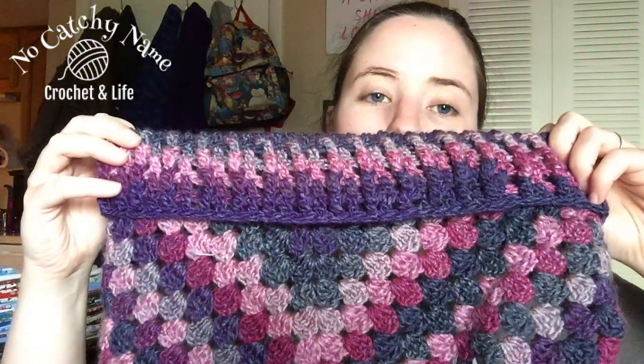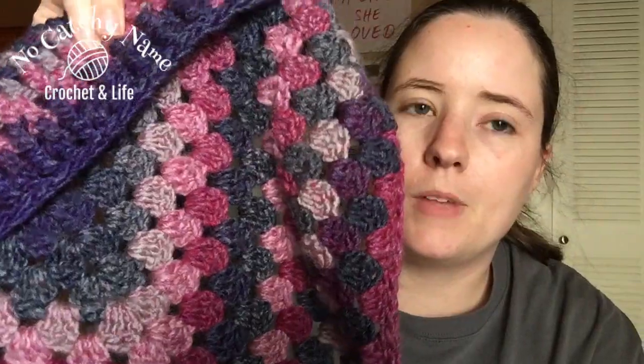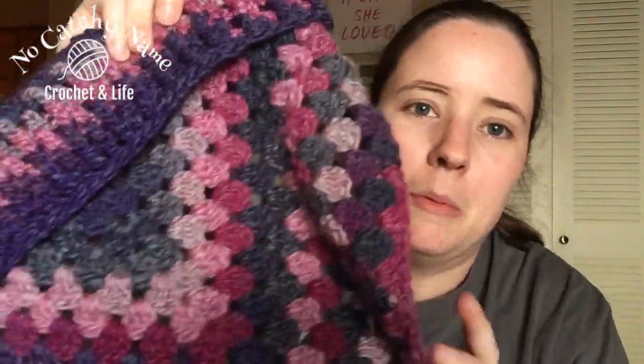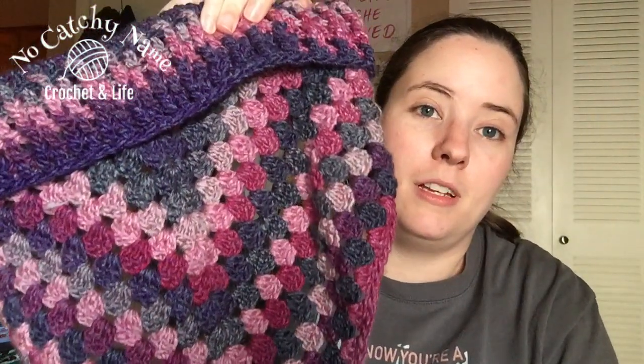She likes these colors and I need to give it to her. I also need to make her a bandana headband, but I need to chain it while she's with me so I can measure her head, because her head is bigger than mine and I don't want to make it too big or too small. This yarn is Red Heart Colorscapes — I can't remember the color, but it's the purple one. It worked out beautiful. It looks really nice.